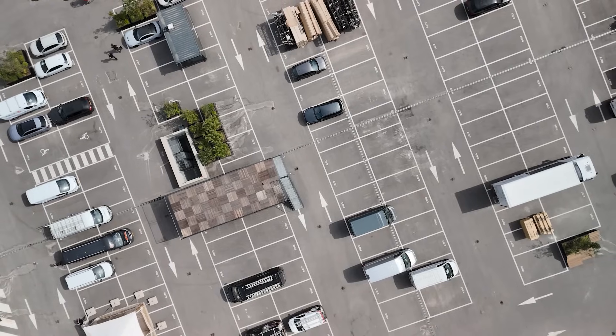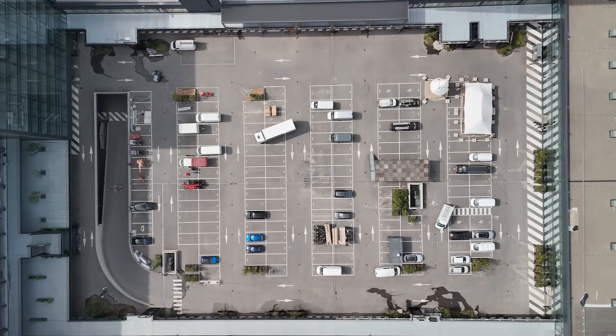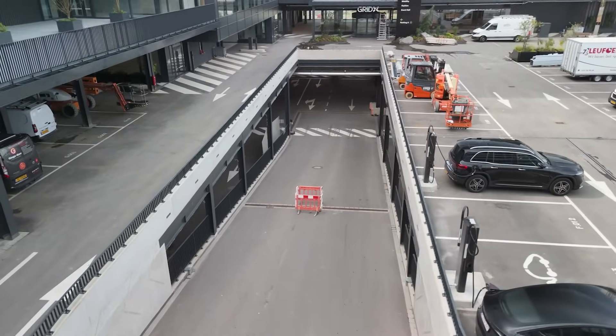Another highlight of the project is the outdoor parking space, which had to be designed with a lot of flexibility so that it can host all kinds of events. It also doubles as an access for fire trucks in case of an emergency.